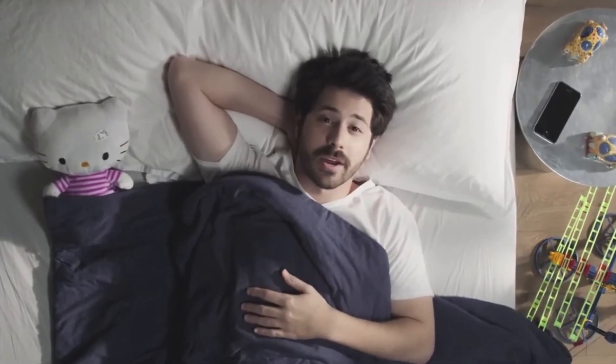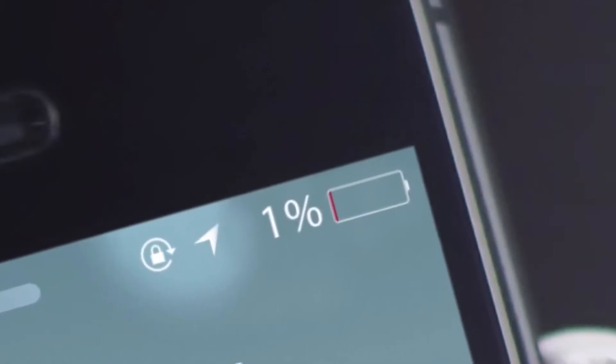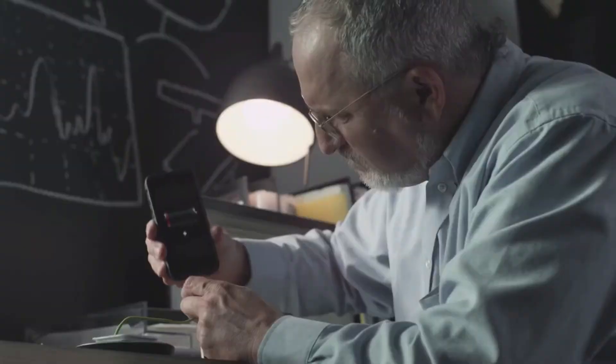If you're anything like me, you love your iPhone. You can't put it down for a minute. But it seems like you don't even make it through breakfast before you start to see that battery drain. There are some products that claim to offer wireless charging, but they suck.